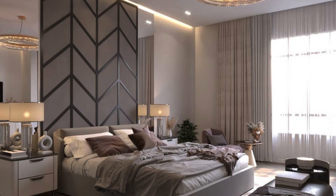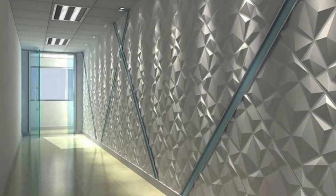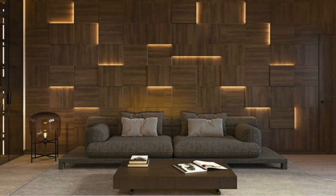Beyond their functional and aesthetic contributions, wall panels also play a crucial role in the broader context of building performance and energy efficiency. Some wall panels are designed with thermal insulation properties, helping to regulate indoor temperatures and reduce energy consumption. This is particularly relevant in the context of sustainable architecture, where the emphasis is on creating buildings that are not only visually appealing but also environmentally responsible in terms of energy usage.